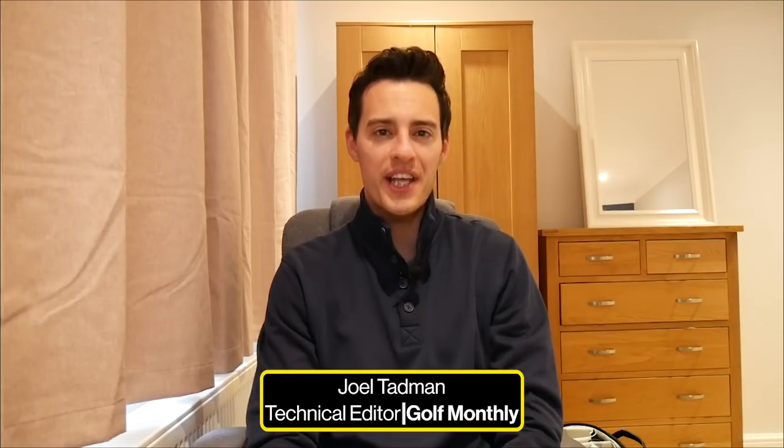Hello everybody, Joel Tadman here from Golf Monthly. I hope you're well and staying safe. Welcome to this video where we're going to be talking about the 12 hottest gear trends you can expect to see in 2021. This is both at amateur level but also some of the trends we're seeing at tour level as well. Hopefully you find it really interesting to hear about what's going on in terms of the world of equipment and what we can expect to see more of in 2021.